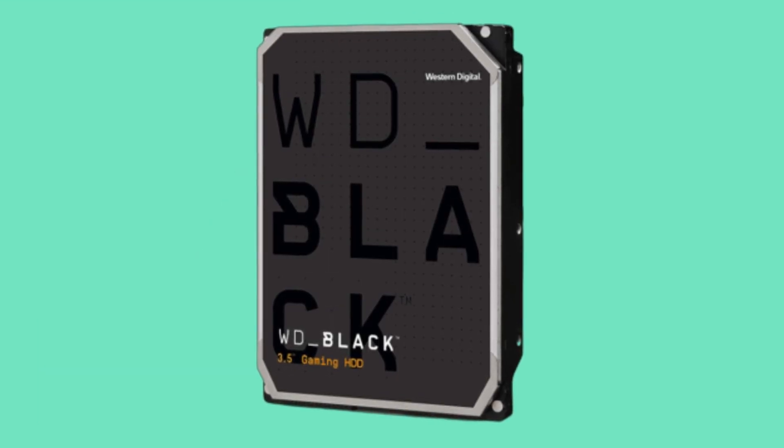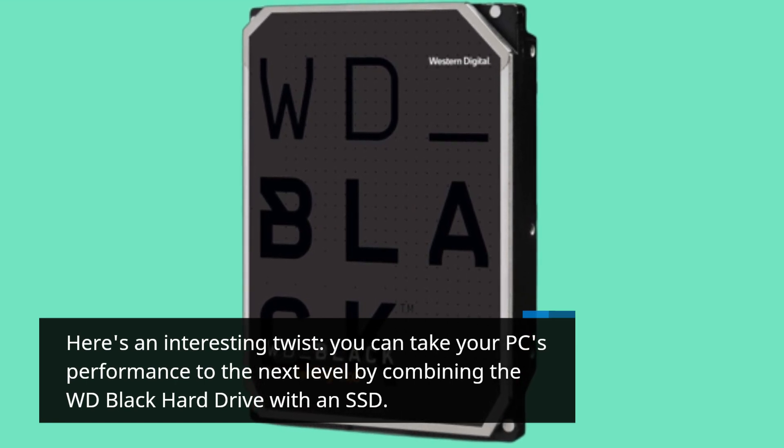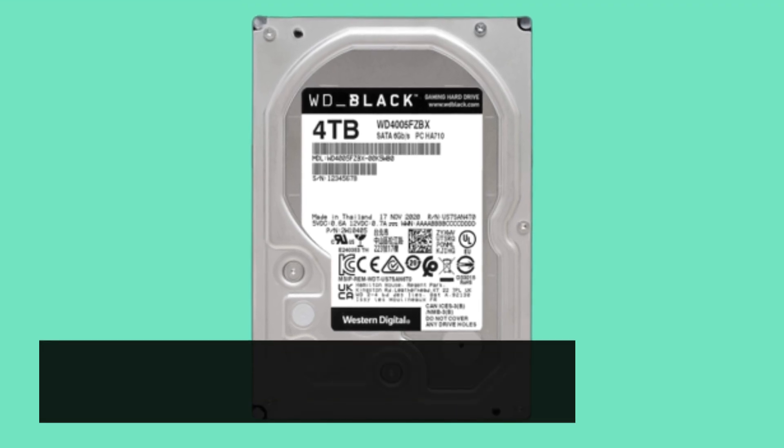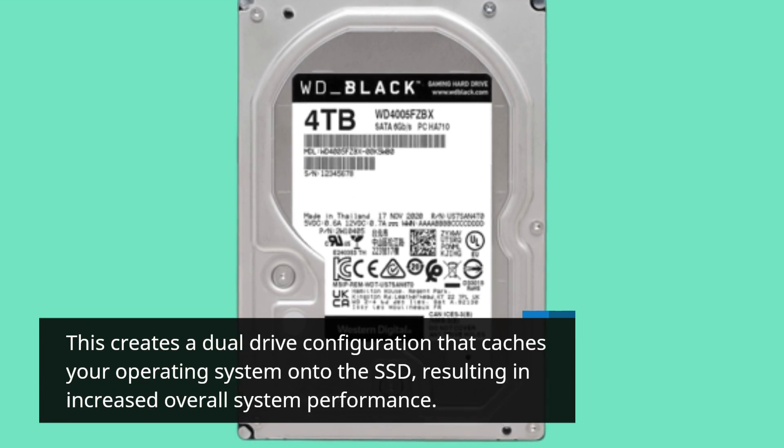Here's an interesting twist. You can take your PC's performance to the next level by combining the WD Black Hard Drive with an SSD. This creates a dual-drive configuration that caches your operating system onto the SSD, resulting in increased overall system performance.